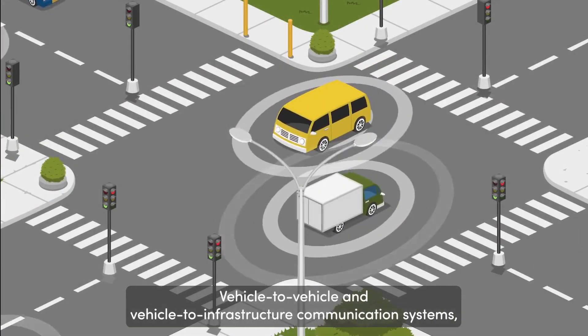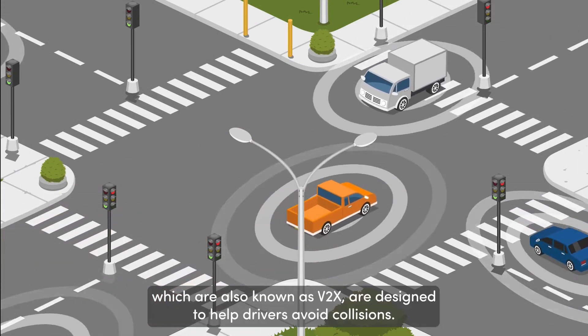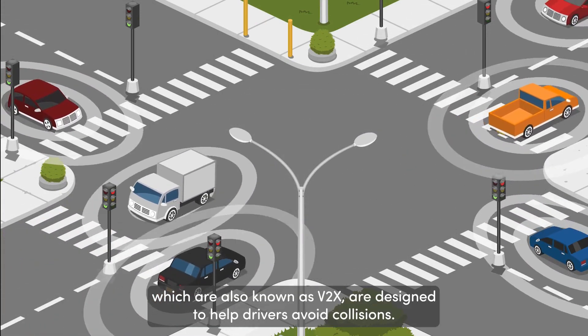Vehicle-to-vehicle and vehicle-to-infrastructure communication systems, which are also known as V2X, are designed to help drivers avoid collisions.